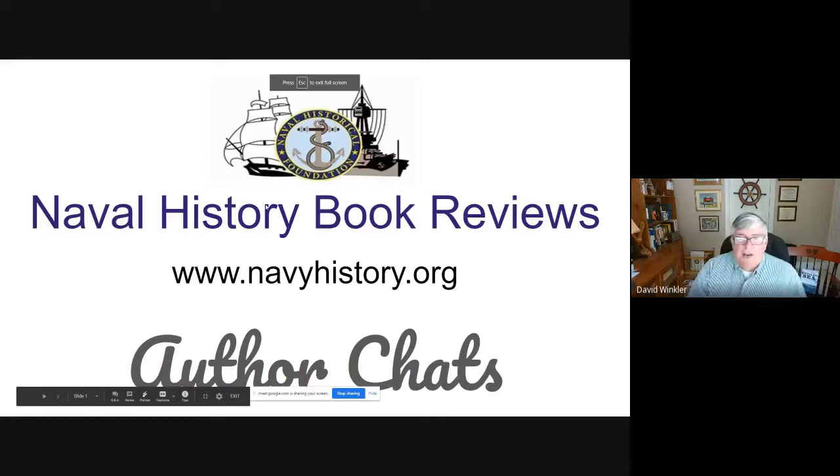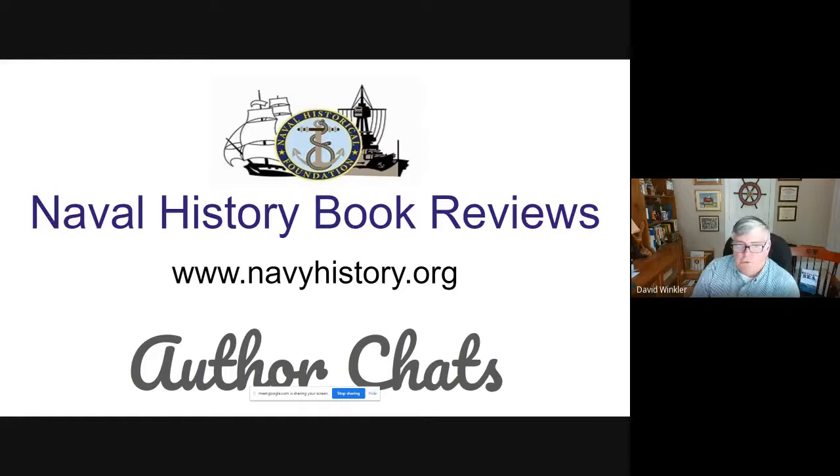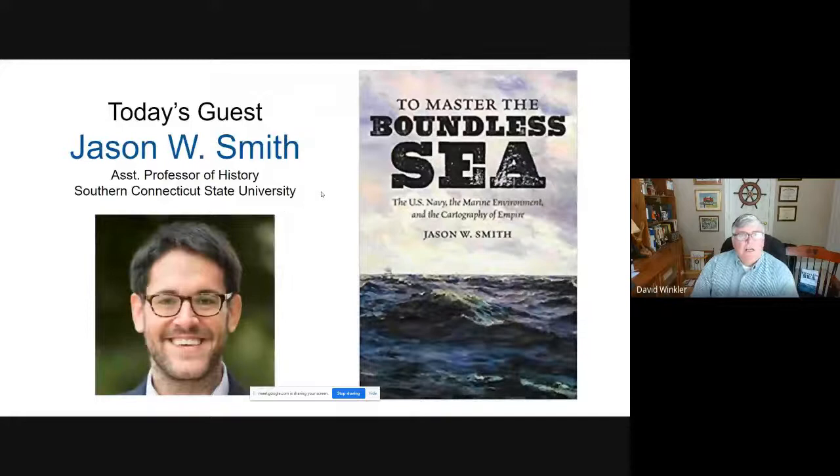This is Dave Lukler of the Naval Historical Foundation with this week's edition of Naval History Book Reviews author chat. Today we have Jason W. Smith, the assistant professor of history at Southern Connecticut State University. We're going to be talking about his book, To Master the Boundless Sea: the U.S. Navy, the Marine Environment, and Photography of Empire.